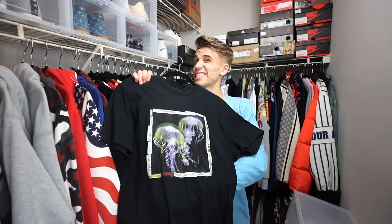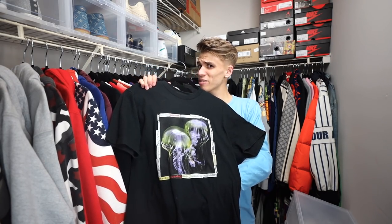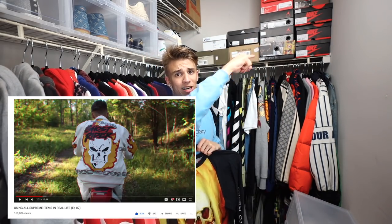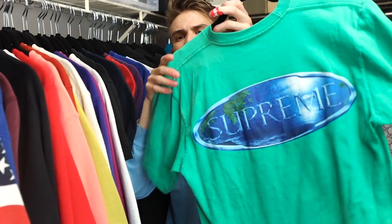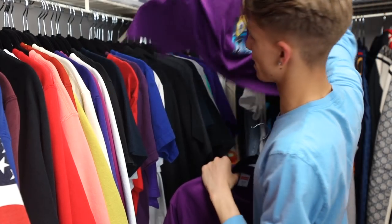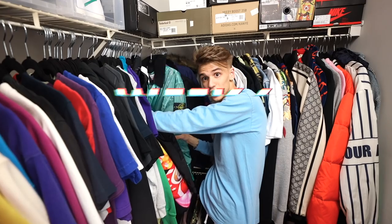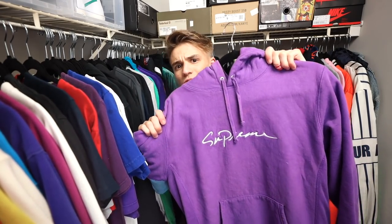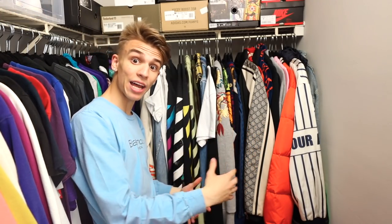Now we've reached a section of Supreme items that are not box logos. We have a Supreme Champion hoodie from 2017, the 2018 jellyfish tee, and a Ghost Rider raglan tee — I actually made a really crazy video about the Ghost Rider set, so click the iCard if you're interested. My brother Leo got me this one. Shout out to Val for the Supreme Stone Island jacket. And here's the Supreme cursive logo hoodie.